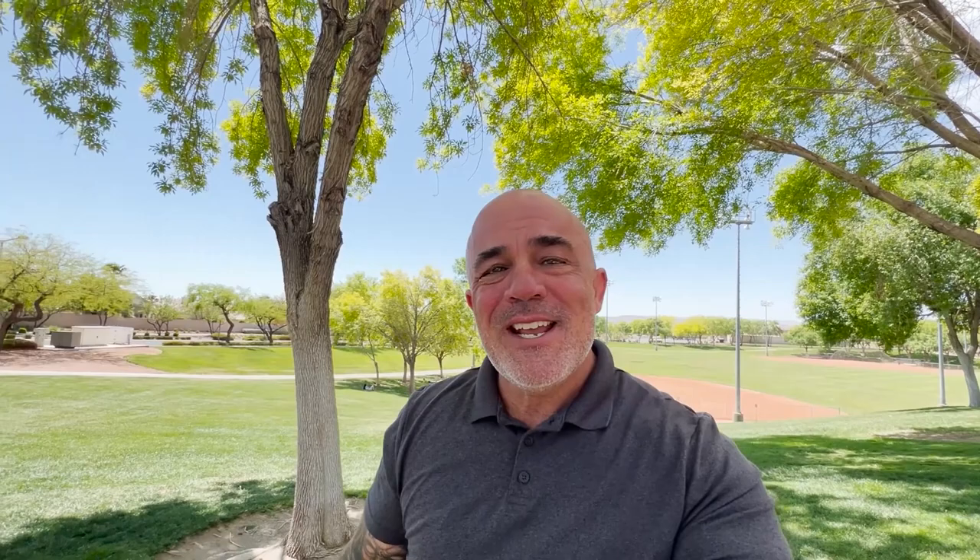If this is your first time on the channel and you want to know everything there is to know about moving to Summerlin or Las Vegas — what it's like living here, moving here — go ahead and hit subscribe, tap that bell for notifications and you'll be the first to know everything that's happening here in Summerlin and Las Vegas.